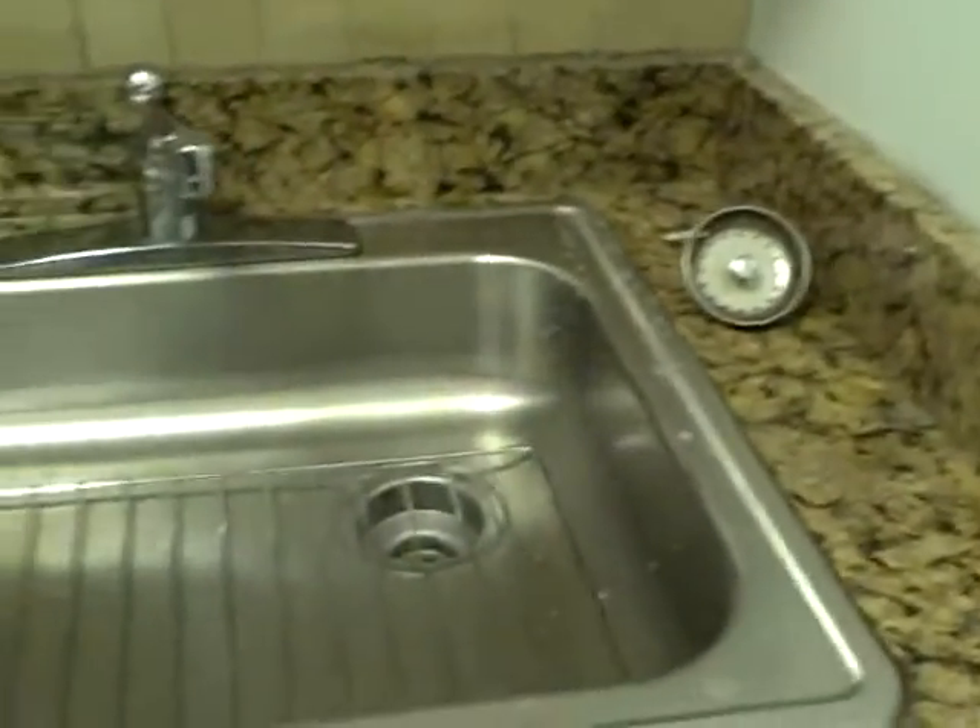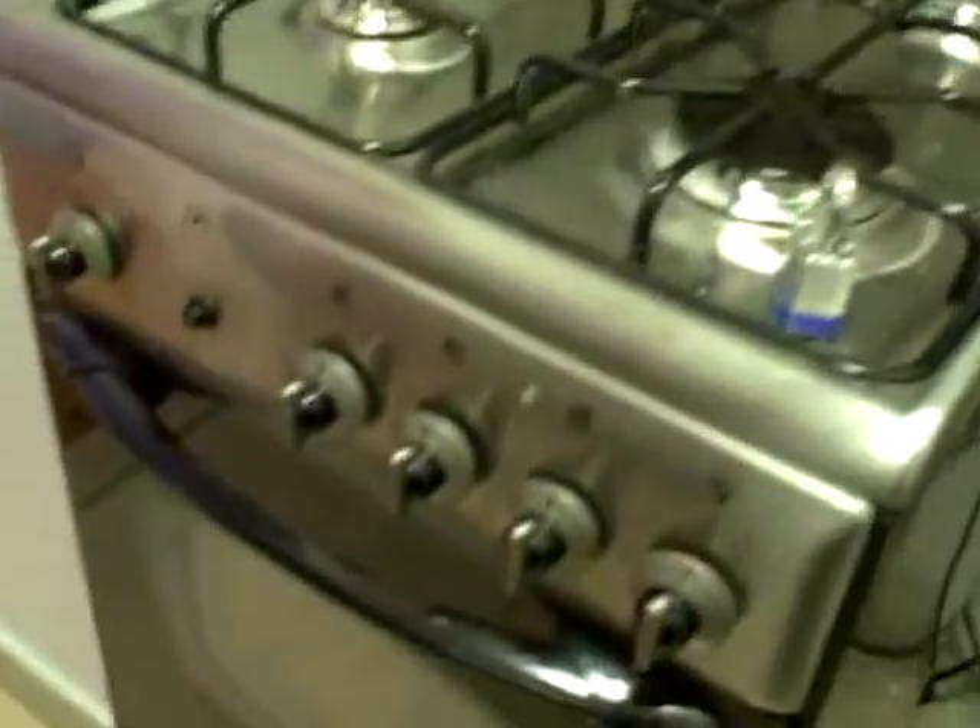Kitchen. Refrigerator — about three quarter size, it's about five foot tall. Granite countertops. Five cupboards above the countertop. Microwave. Full size sink. Dishwasher. Four burner gas stove. Perfectly adequate.